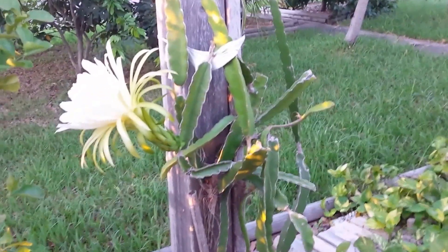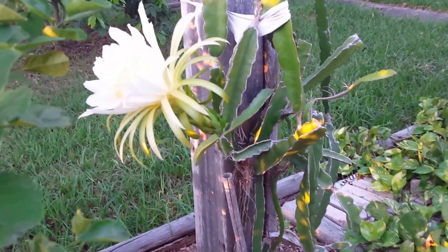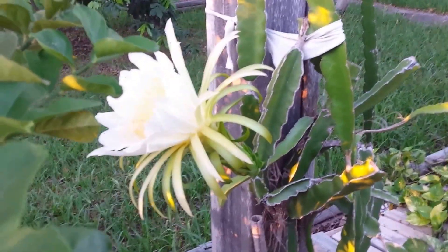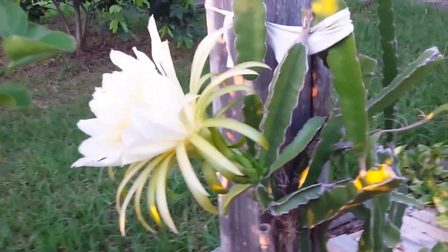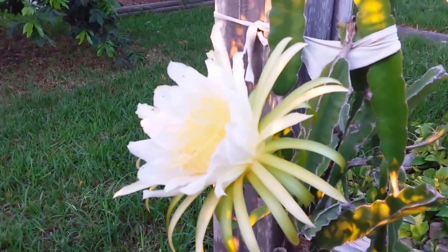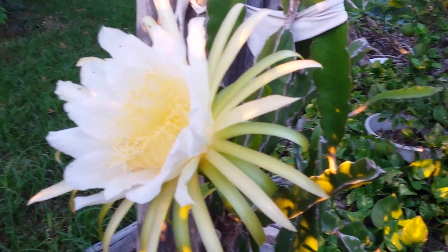Hey, Tiny T here. I wanted to show you the blossom on the dragon fruit. I've been trying to catch these at night, and this one I did not even see the buds start on it. I was backing out of the driveway this morning, happened to glance over, and saw this blossom sitting out here. Doesn't it look pretty? This is the dragon fruit cactus and the blossom on there.